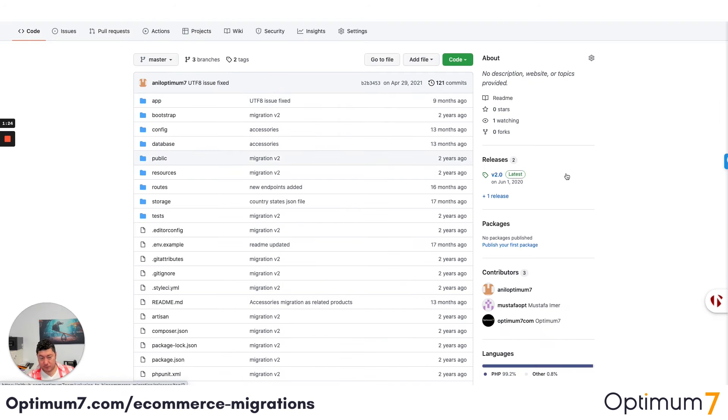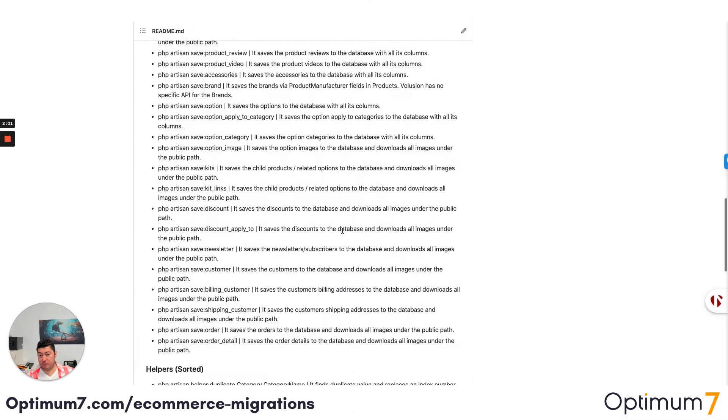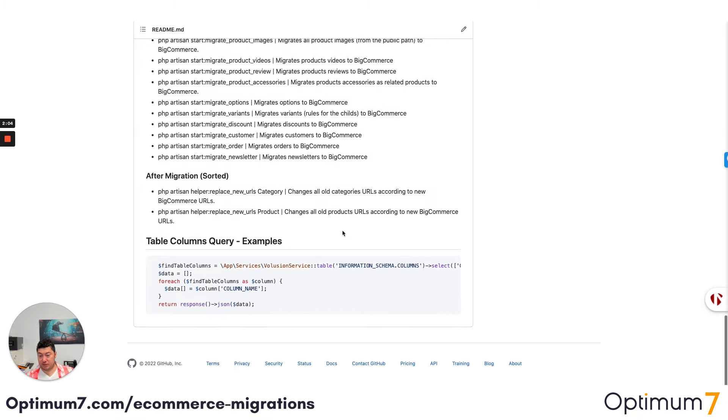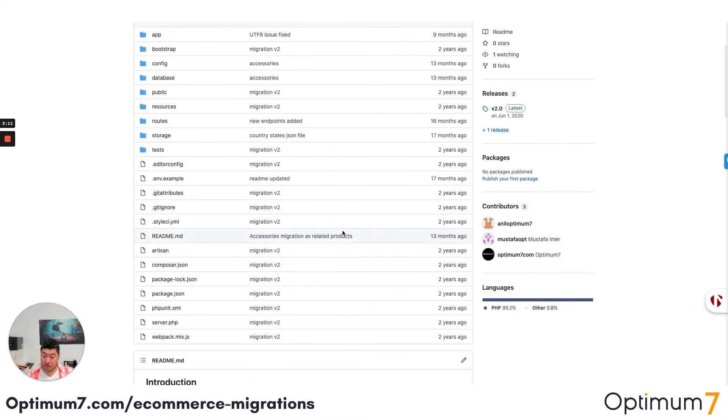If you look at our GitHub account, we have done these migrations before. We have full code on how we validate the products, the customers, the orders, how we tie them together, and how we process HTML — for example, if you have HTML on your product pages on BigCommerce that need to move over to Shopify. BigCommerce and Shopify manage options and variables differently, and there is actually a limitation on Shopify where you cannot have unlimited options. We validate all of this through our code because we've done this thousands of times.